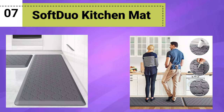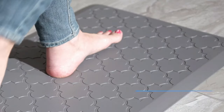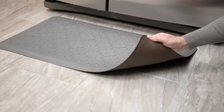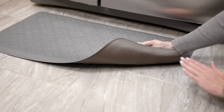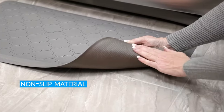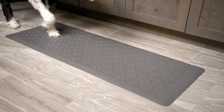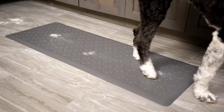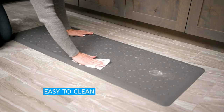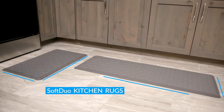Number 7: Soft Duo Kitchen Mat. The kitchen mat by Matitude is a versatile and functional addition to any space. This cushioned anti-fatigue floor mat is specifically designed to provide ergonomic comfort and support, making it ideal for long periods of standing. The high-quality foam material offers excellent cushioning to reduce pressure on your feet, legs, and back. Its waterproof feature ensures easy cleaning and maintenance, while the non-skid bottom keeps the mat securely in place, preventing slips and accidents.